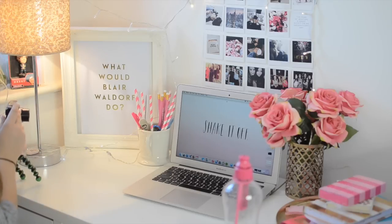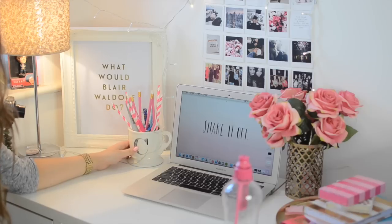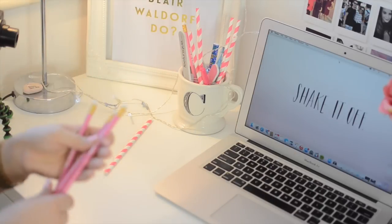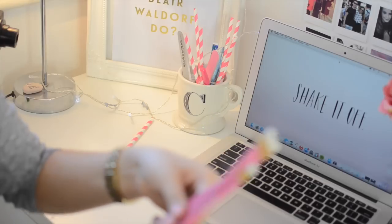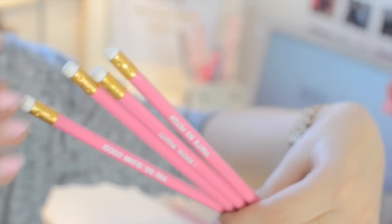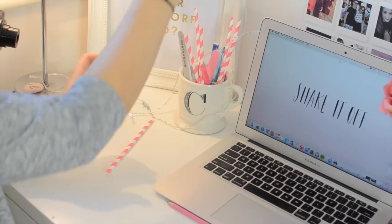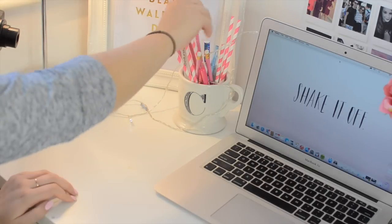Next up we have this mug from Anthropologie which has got a big C on it — for Corrie, or crazy, or whatever you decide. It's got a mixture of pencils and straws. These pencils are so cool — if you like Mean Girls as much as I do, they are Mean Girls themed. They say 'That's so fetch,' 'I know, right,' 'Boo, you whore,' and of course the best quote from the whole film: 'You go, Glen Coco.' Absolutely amazing and really cute — they are from Gifts and Pieces, which I'll link below. And I've got some fairy lights draped around which I love.